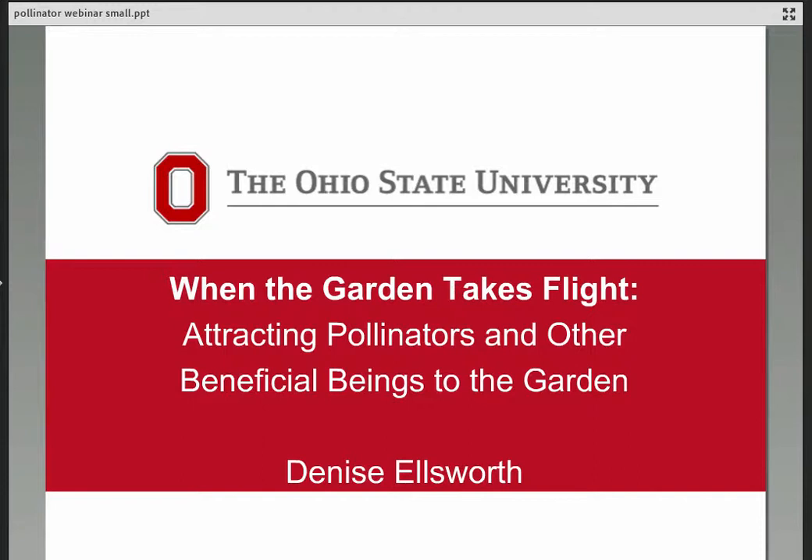We'll also share resources to help you find plants, including regional plant lists for your part of the country. A little about me: my background is in botany and horticulture. I have an undergrad in plant pathology from Ohio State and a master's in natural resources. I was a county extension educator in the Akron-Canton area for about 20 years, teaching commercial and consumer horticulture. About three years ago I moved to the Department of Entomology, where I teach about honeybees and native pollinators across the state.